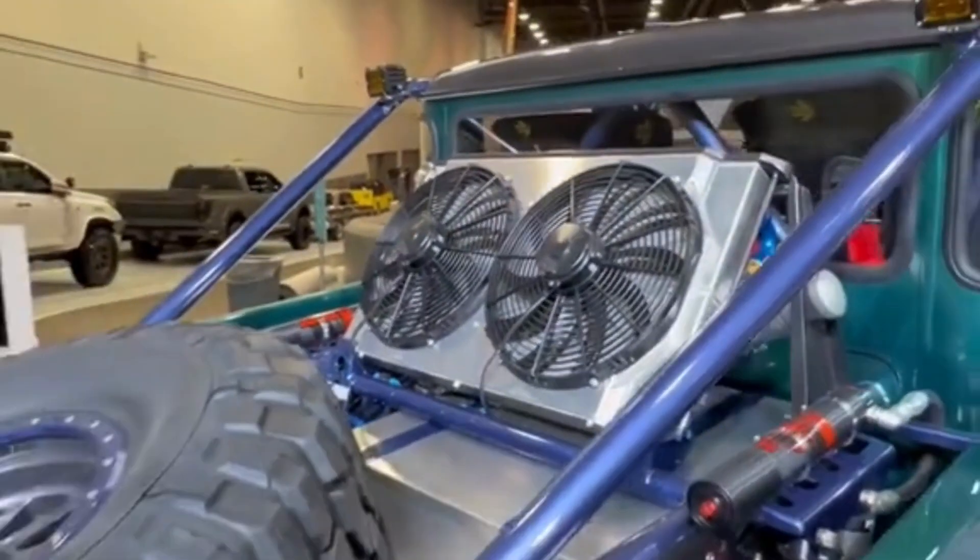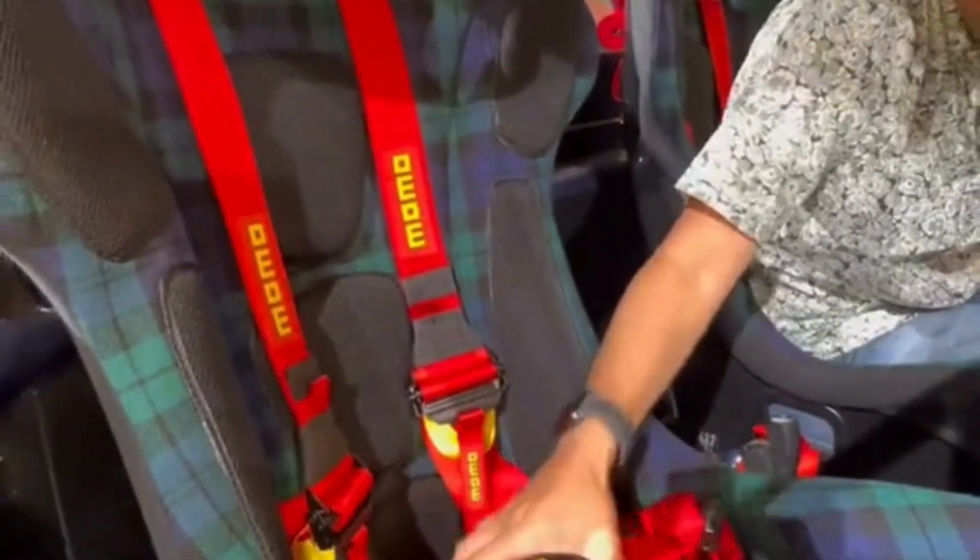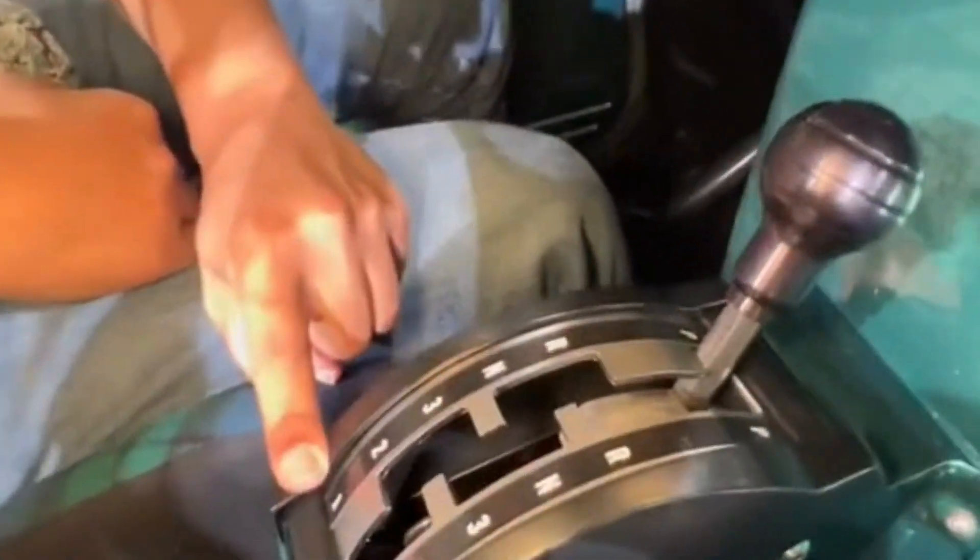In the back is a full-size spare tire, your radiator and cooling fans, and you'll see the custom tube frame chassis they used to put the whole thing together. Inside you get these Momo bucket seats with a five-point harness. This right here is your three-speed automatic transmission.